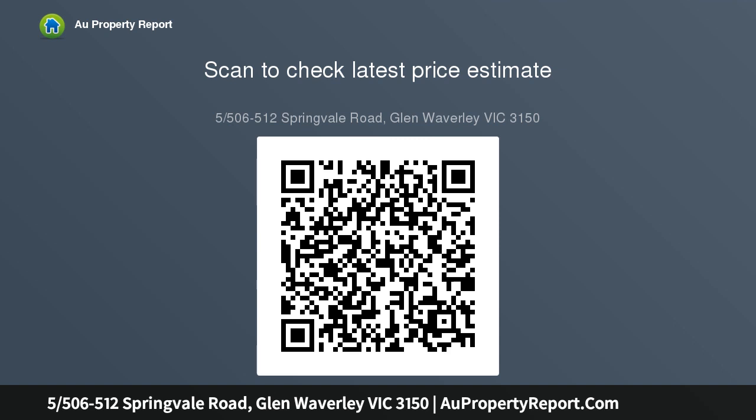Best of all is the position, with Brentwood Secondary College and Glen Waverley South Primary School both a short walk away. Bus routes are right on the doorstep and there is easy access to major roads.